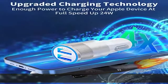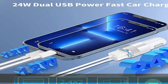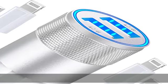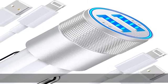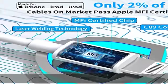2-pack MFi certified lightning cable, using MFi certified C89 terminal and smart chip. This MFi certified lightning cable is compatible with the following lightning devices.